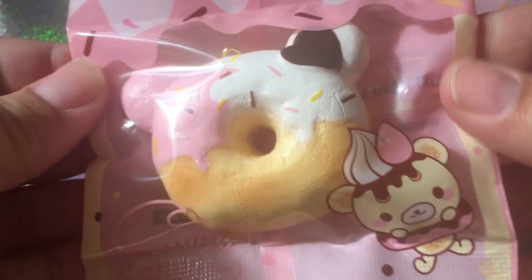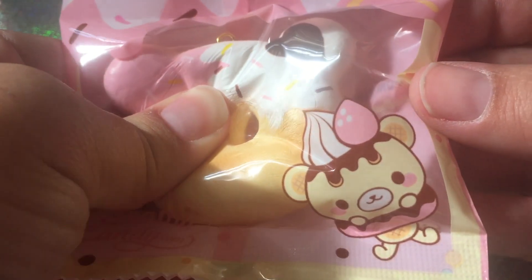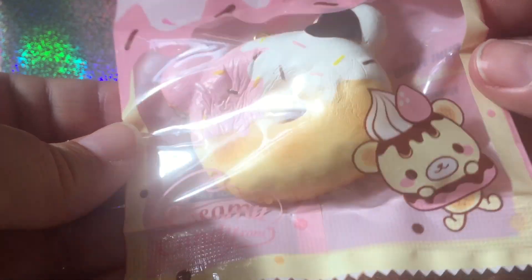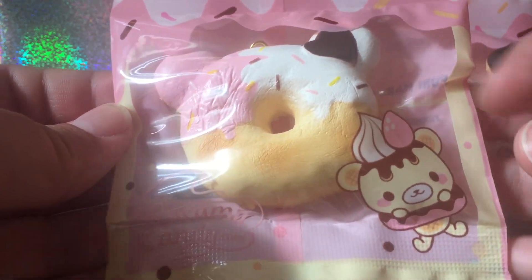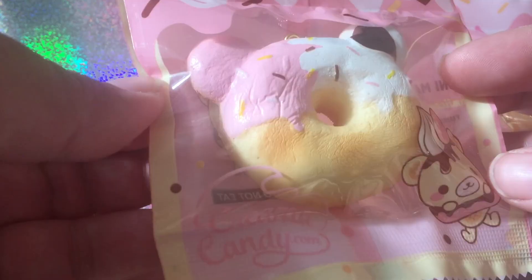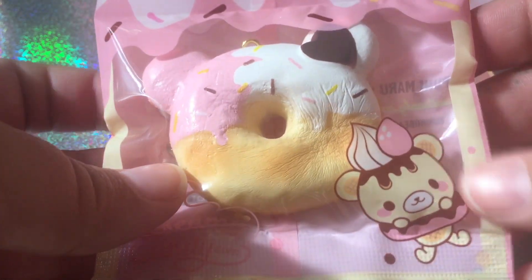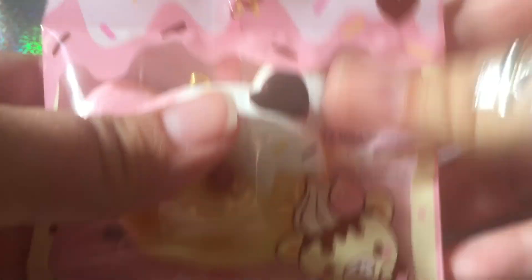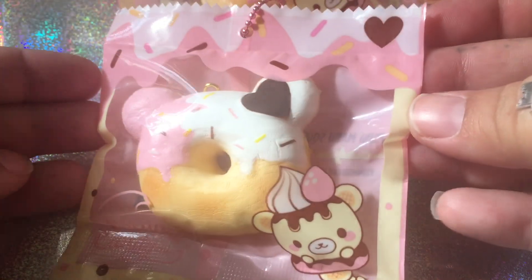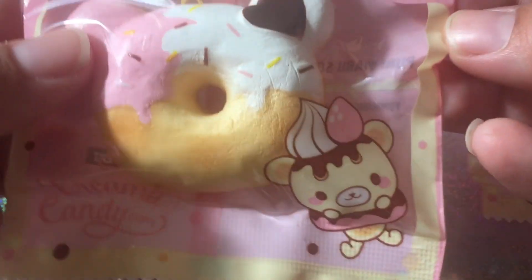The first one is the original Yummy Bear Donut but in mini form — half pink, half white with the sprinkles. They are so slow rising. I'm not going to take them out of packaging because the packaging is so precious to me and I only have one of each. They are super squishy and amazing. Look how adorable the little packaging is — just drippy chocolate everywhere and a little Yummy Bear right there.